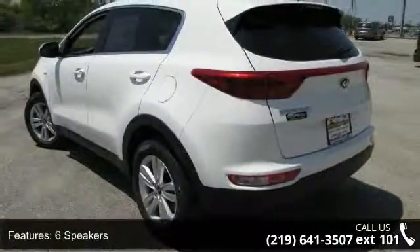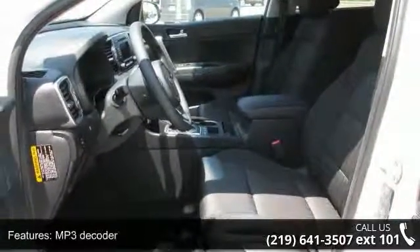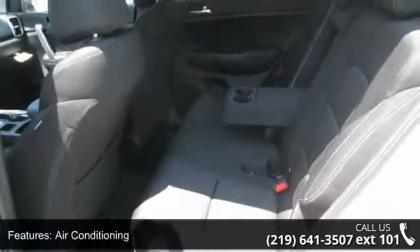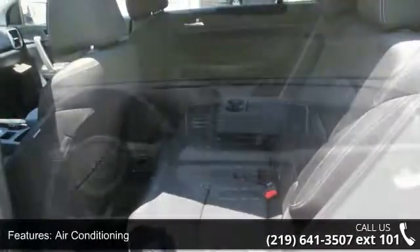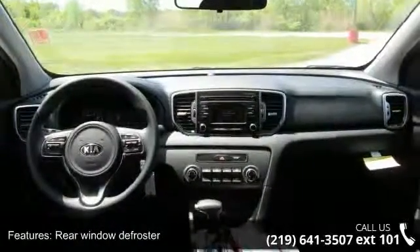This vehicle's top features include 6 speakers, MP3 decoder, air conditioning, rear window defroster, power steering, power windows, remote keyless entry, steering wheel mounted audio controls, 4-wheel independent suspension, and speed sensing steering.